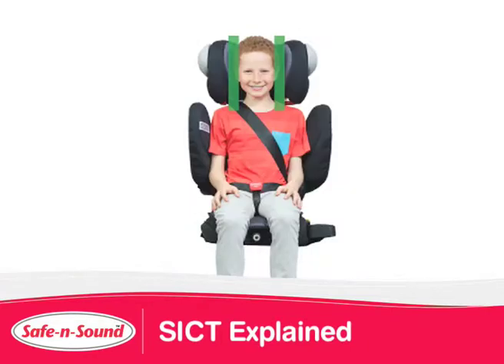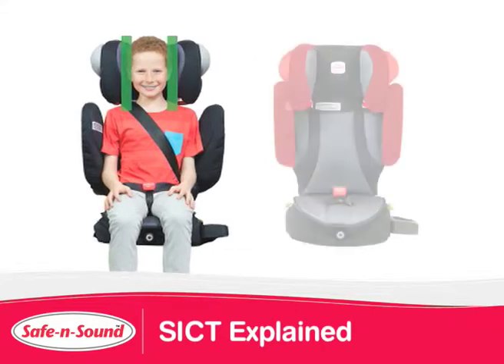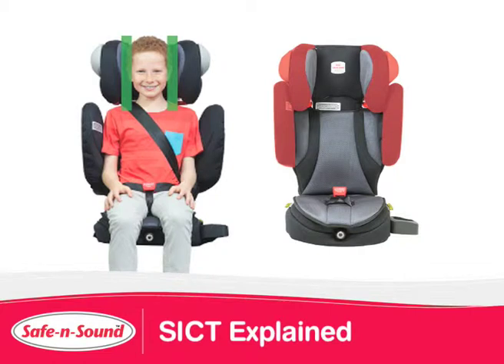The design of the headrest includes energy absorbing foam and helps to keep your child's head, neck and spine aligned. The deep side wings also shield and contain your child's head in a side impact crash.